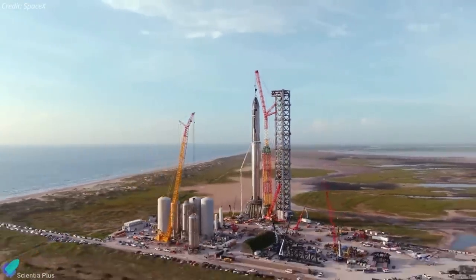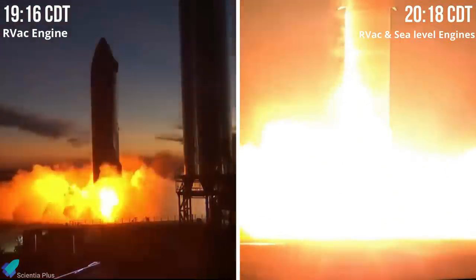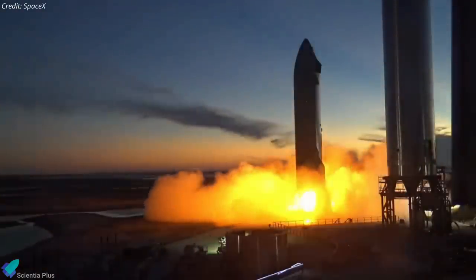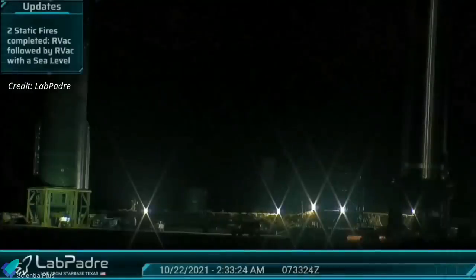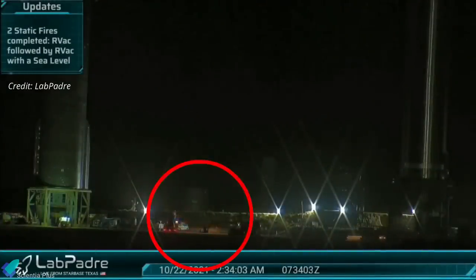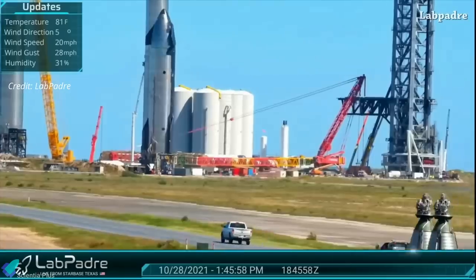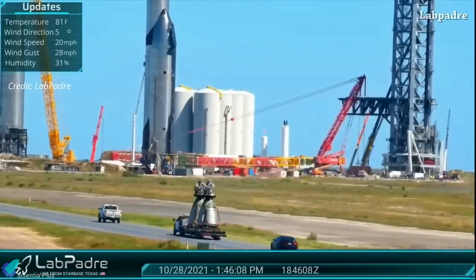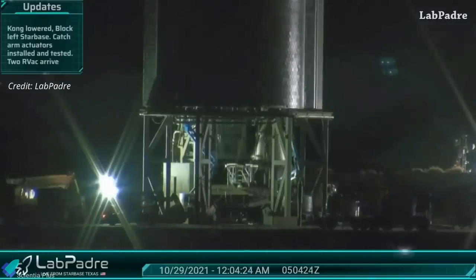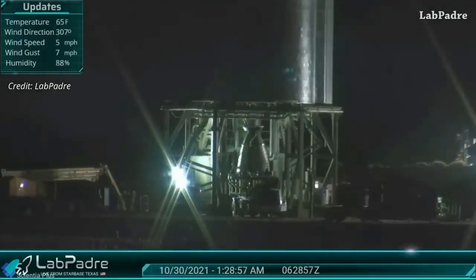Now for some major Starship updates. After completing two back-to-back static fire tests on October 21, SpaceX's first orbital-class Starship prototype Ship 20 is now preparing for its third static fire test campaign. SpaceX rolled two more sea-level Raptors to the orbital pad and installed them on Ship 20, then transported two more Raptor vacuum engines — labeled RV6 and RV7 — from the construction site to the launch site on October 28, completing the installation of all six of the ship's engines.